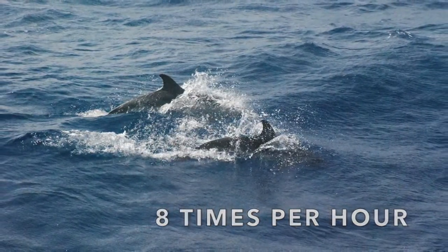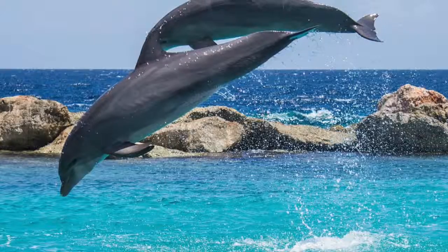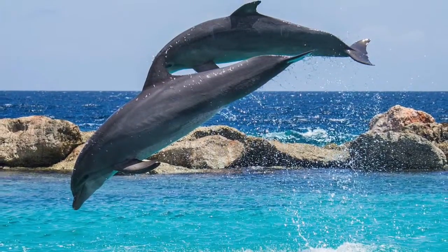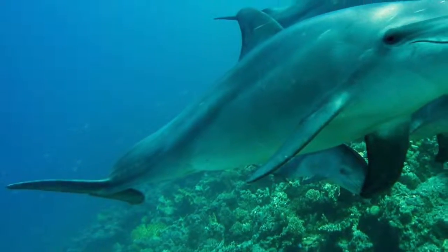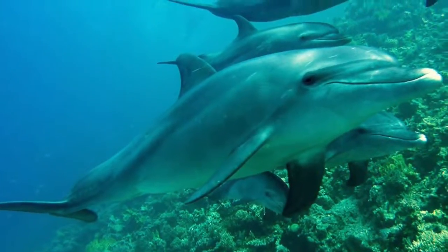As they grow, young dolphins are less dependent on the milk and add meat to their diet. The lactation period lasts about 18 months, but young dolphins continue with their mother for three to six years.